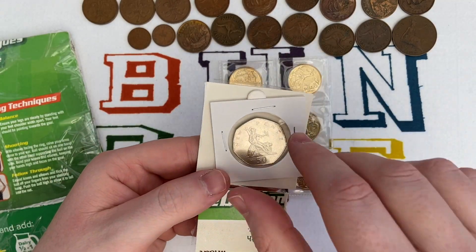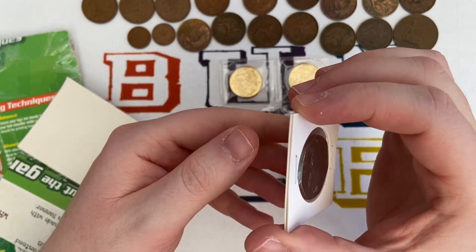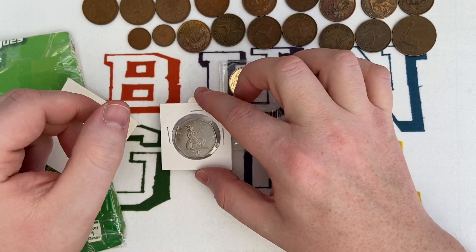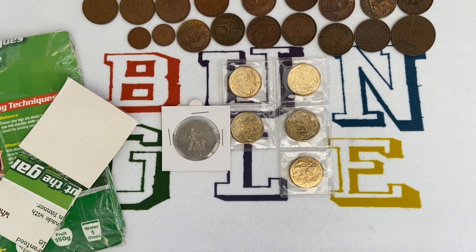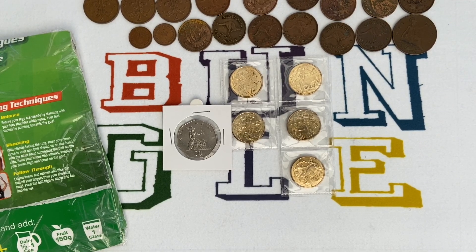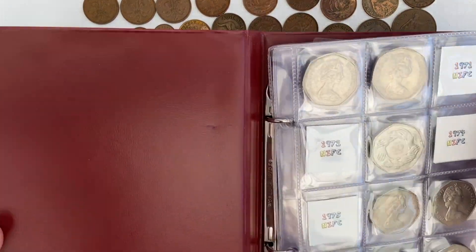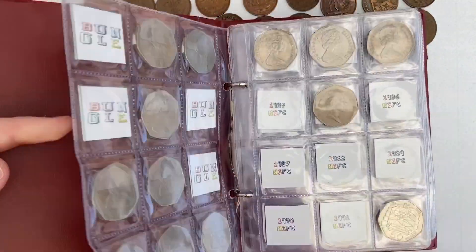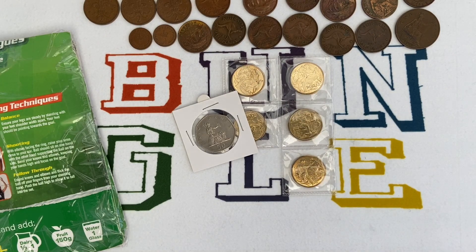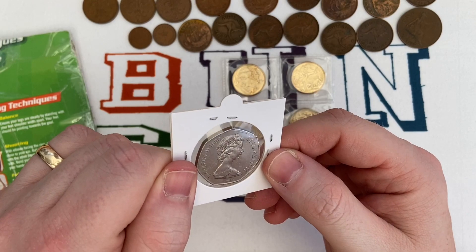Look at that - a nice big old 50 pence! 1980. The large 50p, one of those flippy over cases. Let me check - yeah, 1980. Circulated condition, but I still need all the NIFCs for the big 50ps and the little 50ps for that matter. Thanks very much Rob, it looks in really nice condition.